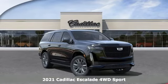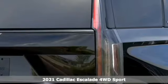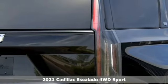Here's a new 2021 Cadillac Escalade. It's iconic and uncompromising, and done on a grand scale.